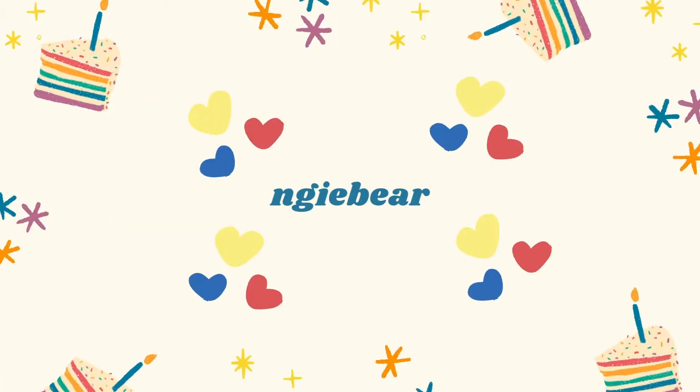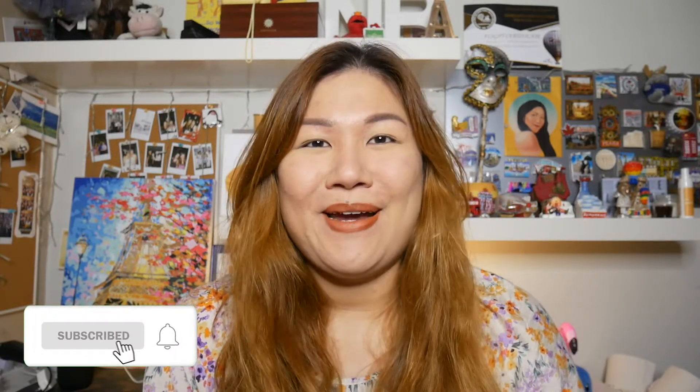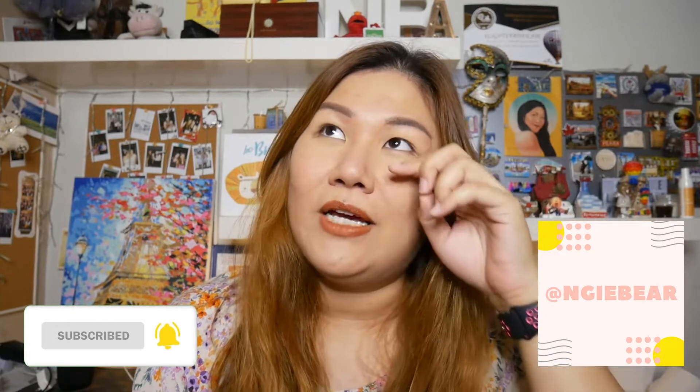And if you want to watch me swatch this too, then let's go! Before we get into today's video, don't forget you can subscribe to my channel. You can also follow me on Instagram at AngieBear — I post random other stuff there too.